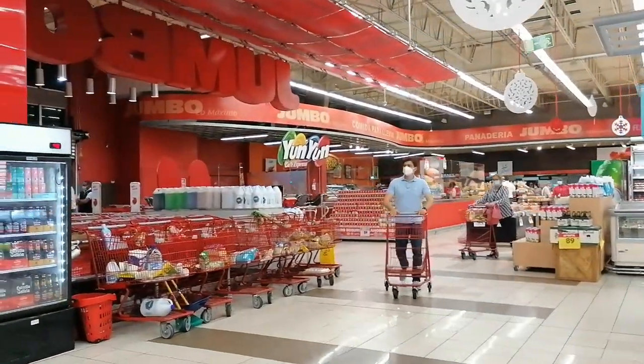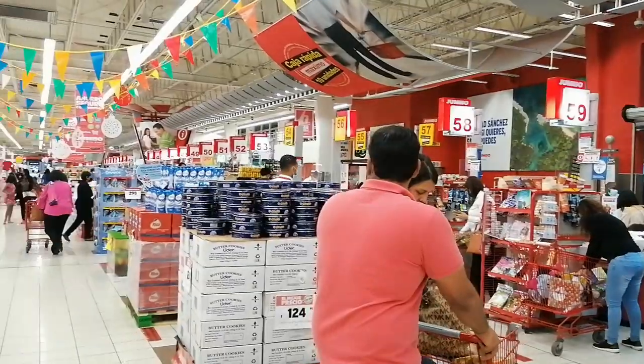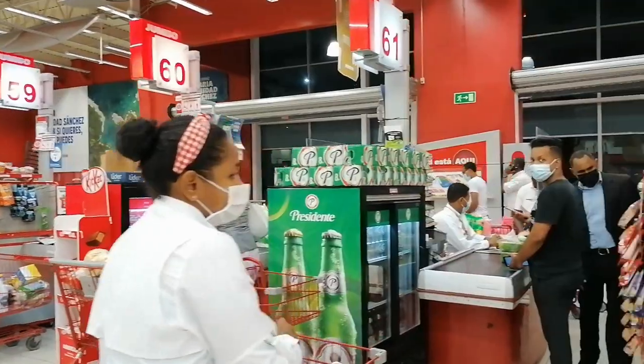When we hit the cashier area, there are not one, not two, but sixty-two people in the two cashiers. So that's a lot.